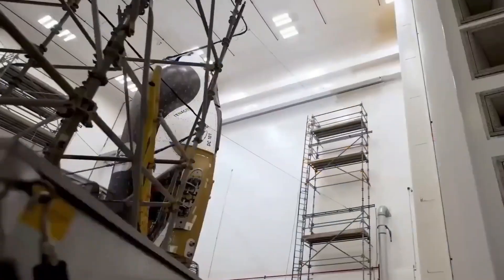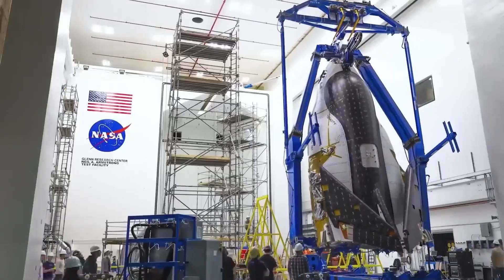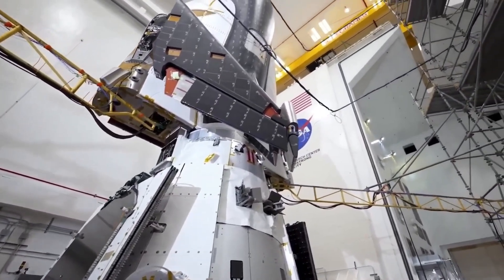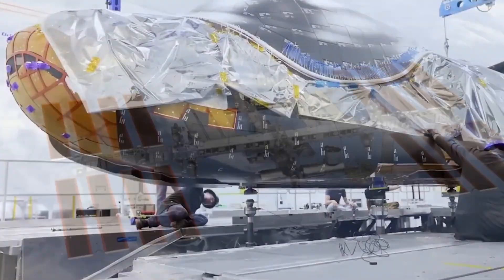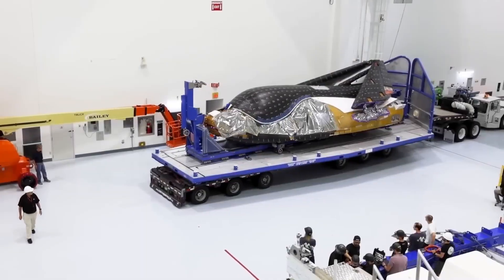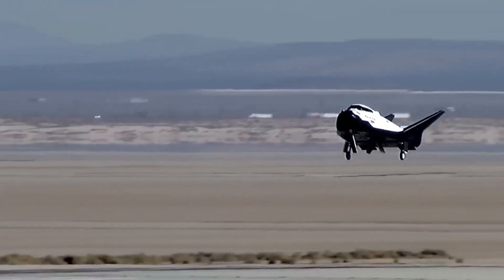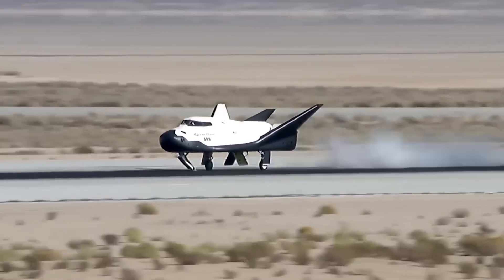The first fully operational vehicle, named Tenacity, is currently undergoing final preparations and is set to launch on its maiden mission in early 2025. This mission will be part of NASA's Commercial Resupply Services contract and will deliver cargo to the International Space Station. Dream Chaser will carry approximately 3,500 kilograms of cargo and, after completing its mission, will return to Earth by landing on a runway, allowing for quick retrieval of scientific experiments and equipment.